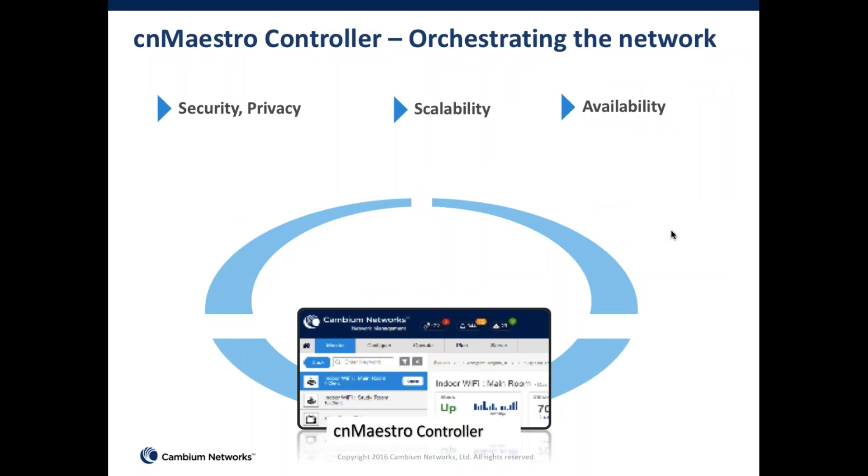CNMaestro was developed ground up at Cambium. It is both a cloud-based management system and is available as an on-premises software-based management and controller system. So depending on the customer's preference, the management system can be deployed either in the cloud or on customer premises. We really emphasize three key features here, and the first and foremost, especially in this day and age, is security and privacy.